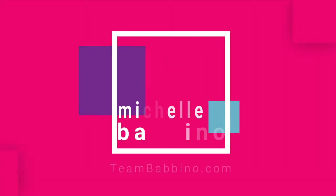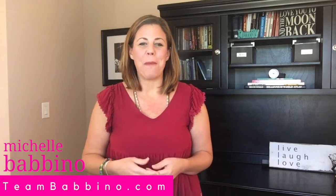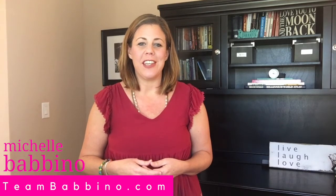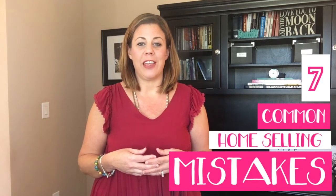Real estate tips for sellers — we're talking about that today. Hi, welcome back to our channel. My name is Michelle Babino. I'm with teambabino.com and with Future Home Realty here in Tampa, Florida. Today we're going to be giving real estate tips for sellers: seven common home selling mistakes.